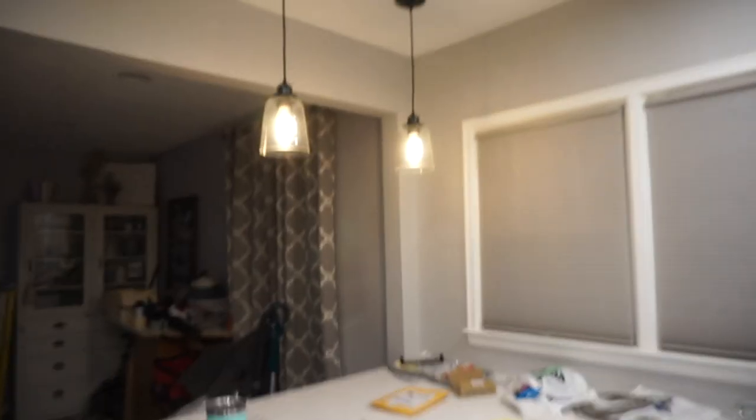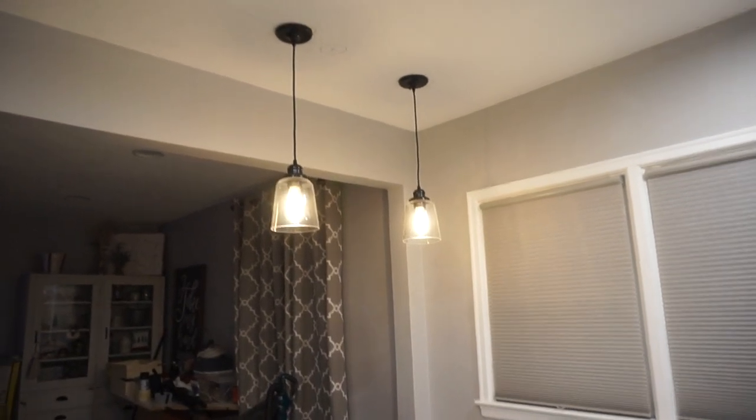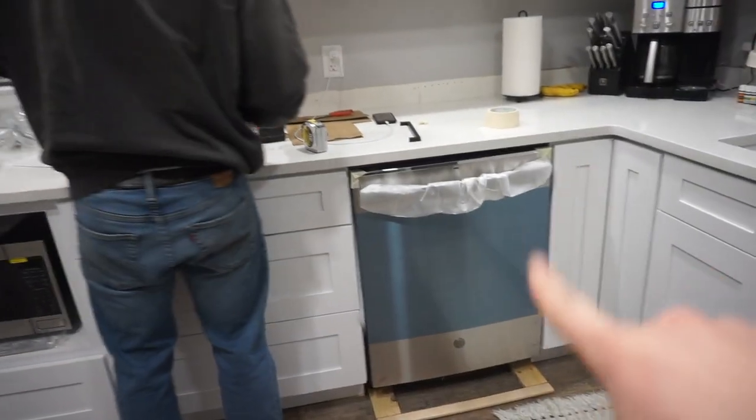We're gonna get it done, or at least a few of them, because we're already dinging up some of the doors trying to open them. Sean got the pendant lights up — it looks so nice, we have some touch-up paint jobs to do but we'll get there. Sean also put the microwave and the dishwasher in, but they're not hooked up. We still have lots to do.